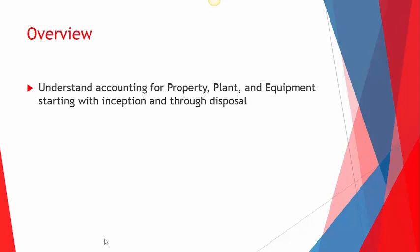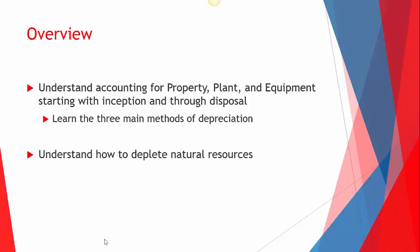Here's an overview of what we're going to do. Three main points: Number one, we want you to understand the accounting for property, plant, and equipment — going through inception, so purchasing or creating an asset, handling maintenance, depreciation, and the ongoing stuff all the way through disposal. The biggest piece is the three main methods of depreciation — that's probably the heart of this lesson. We'll briefly touch on how to deplete natural resources, and then we'll end with intangible assets.